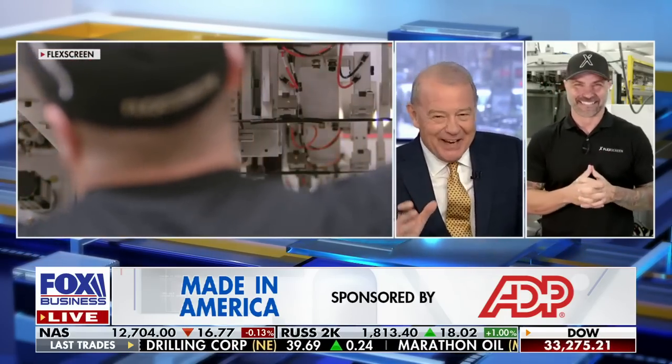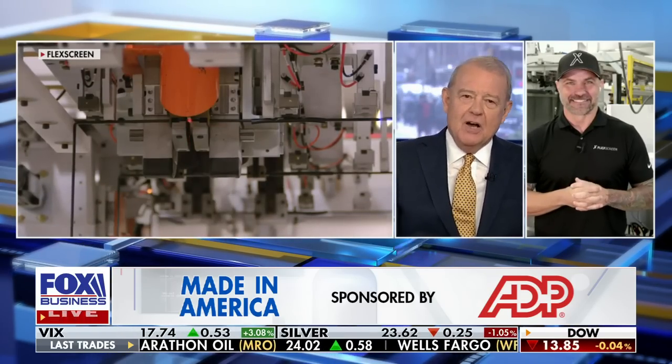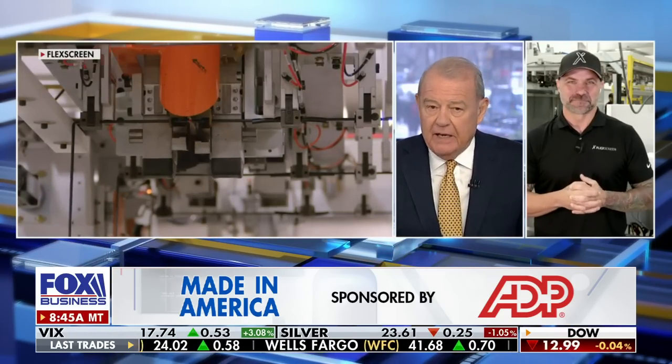That's a lot of window screen. I didn't realize you were that kind of mogul in the screen business, but obviously you are. How do I buy them? Do you sell directly to consumers? We do — through flexscreen.com or Home Depot. You can find FlexScreen at Home Depot. Most of our screens are actually put on windows that a homeowner would replace in their home, so most of our sales go to window manufacturers, which is really exciting. That's where most window screens go.